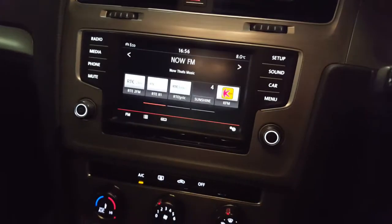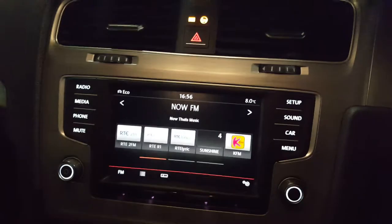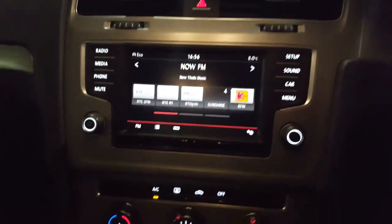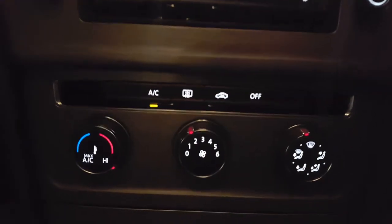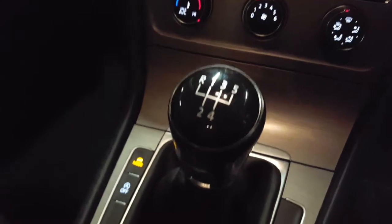Moving on into the centre, we've got a really nice centre unit here with a screen and buttons for your phone and media. You've got AUX, USB and of course Bluetooth. There's also an air conditioning system on this model. The transmission is a manual 5 speed gearbox.